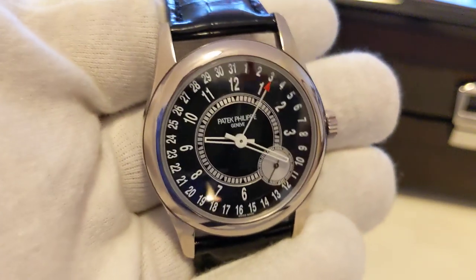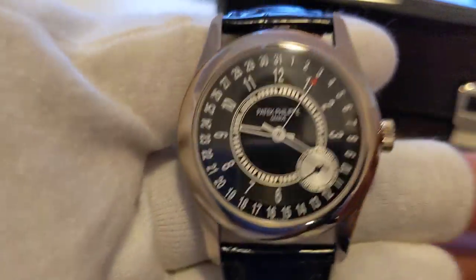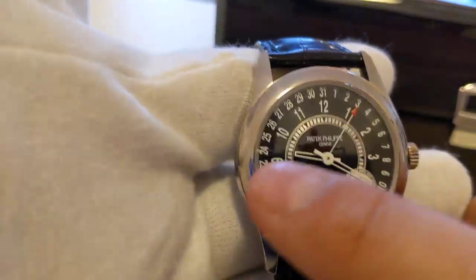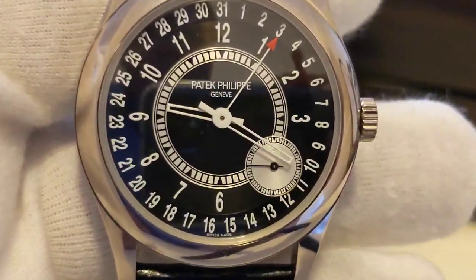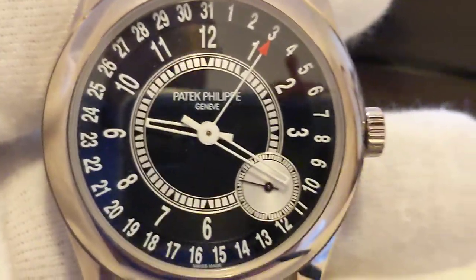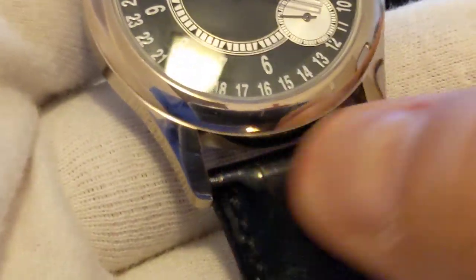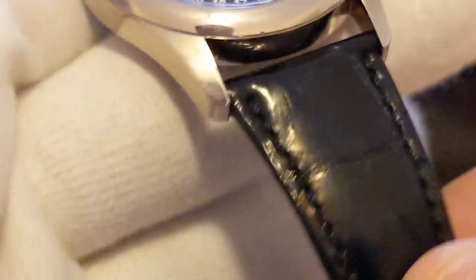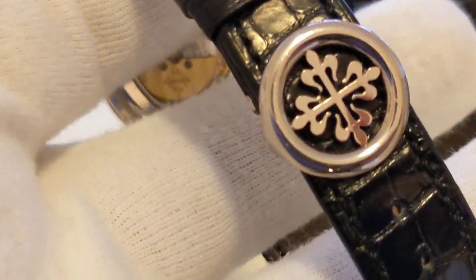Here we go. This is the Patek 6006. Let's look at the specs on this particular piece. The diameter is 39 millimeters — this is the largest Calatrava Patek has made. The strap itself is 21 millimeters and it tapers down to a 16 millimeter buckle.